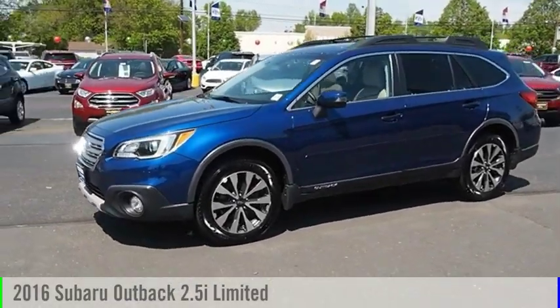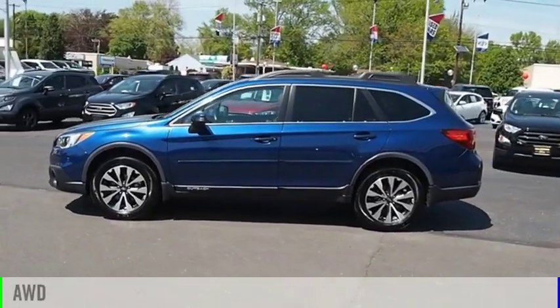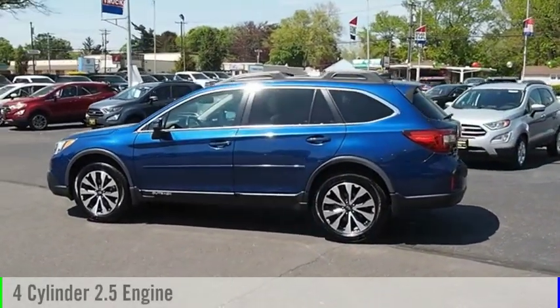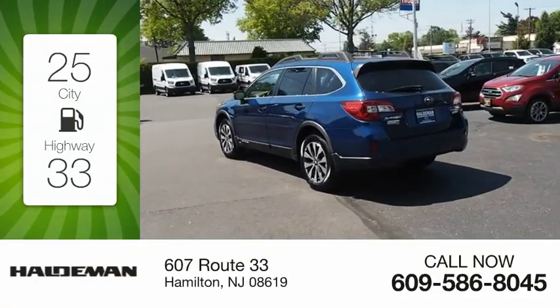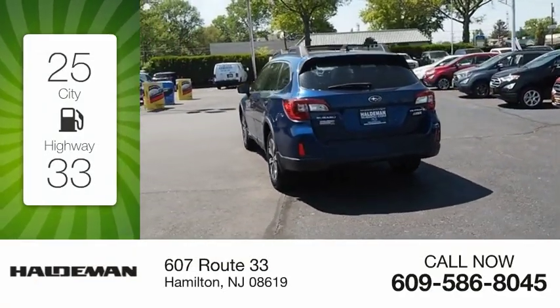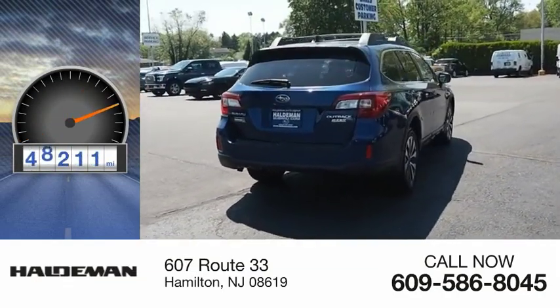You are going to love the 2016 Outback. This vehicle is powered by an all-wheel drive, four-cylinder, 2.5-liter engine. Great fuel efficiency saves you money by requiring fewer trips to the gas station. This vehicle has less than 50,000 miles.